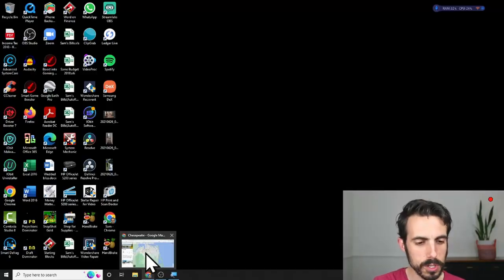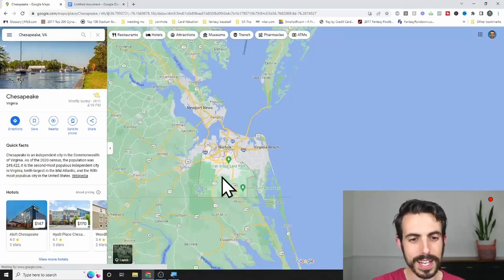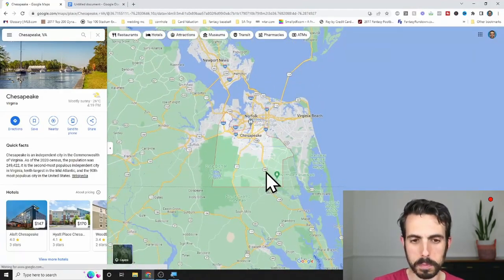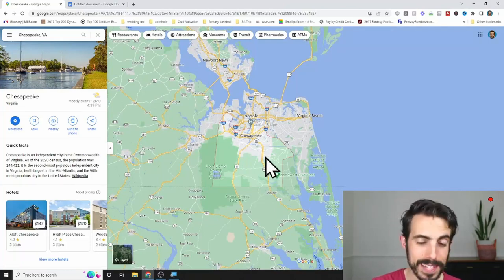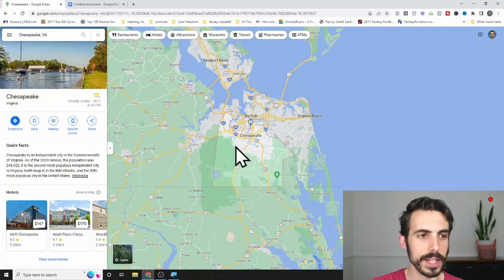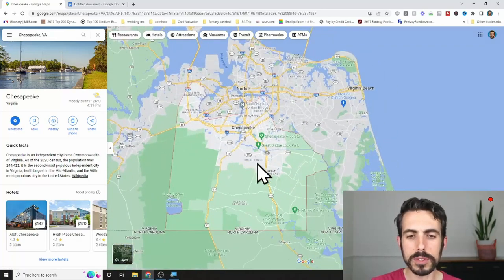First, I'm going to share my screen and show you on the map where Chesapeake is in Hampton Roads. You see this big section here with the red line? This is all of Chesapeake. It's a massive, massive land size, and because of that, there are different spots that feel totally different. We're going to go into the different parts.